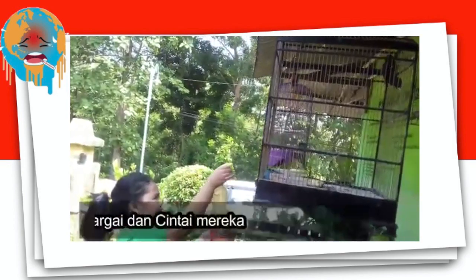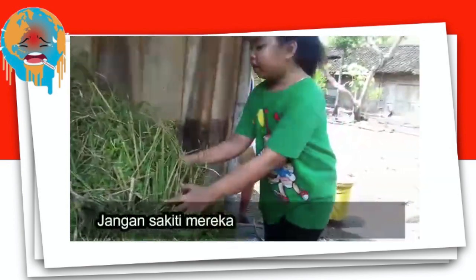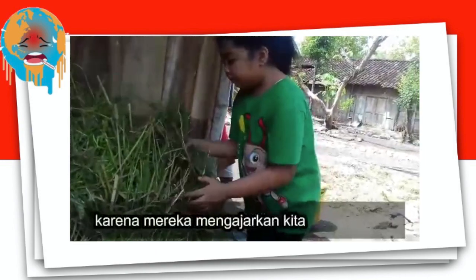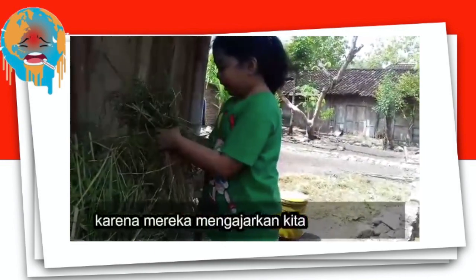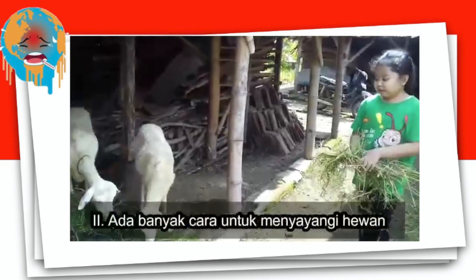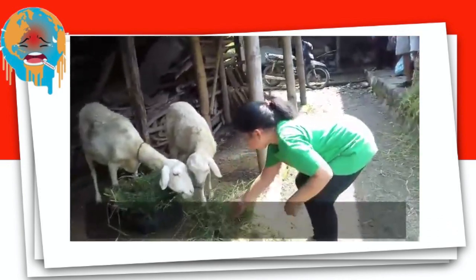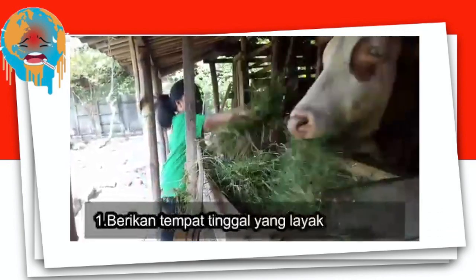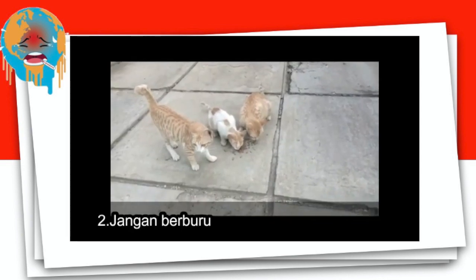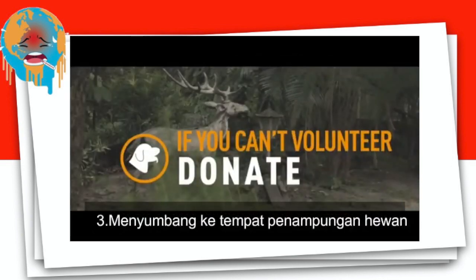A in EARTH is for Animals. First, respect and love them. Don't harm them, because they are the ones that give life, pleasure, love, and knowledge. Second, there are many ways to show your love for animals: give them a clean home, don't hunt, and donate to an animal shelter.